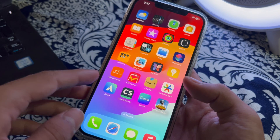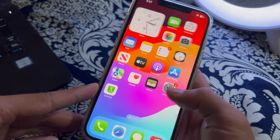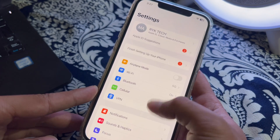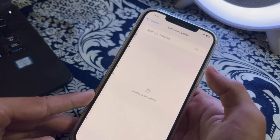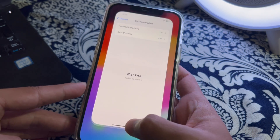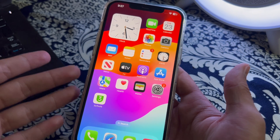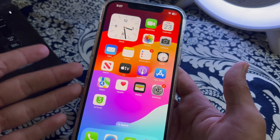Many iPhone users are complaining that after updating to the latest version of iOS 17, which is 17.4.1, they are facing an issue where their iPhone's battery is draining too fast and they don't know how to fix it. Don't worry, I have got your back — in this video I will tell you how to fix the battery draining fast issue on your iPhone.